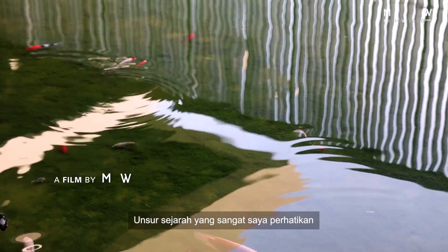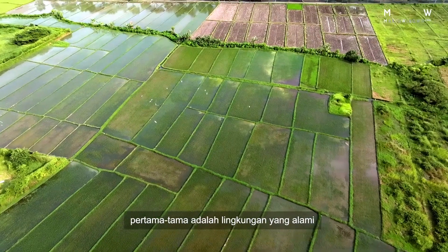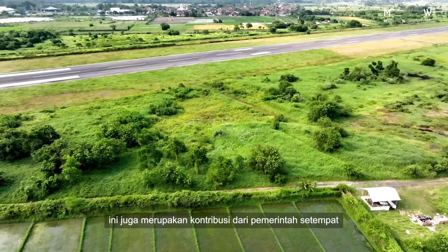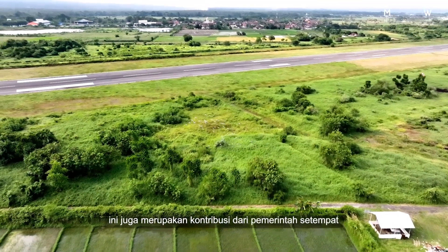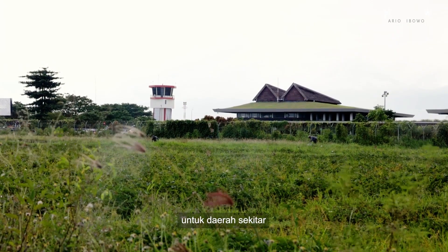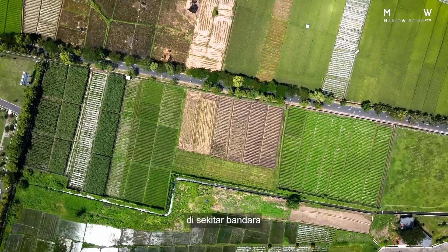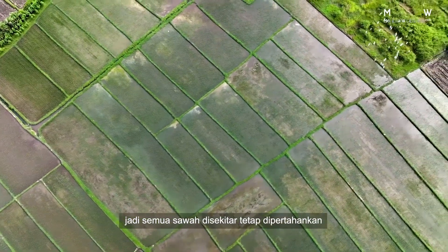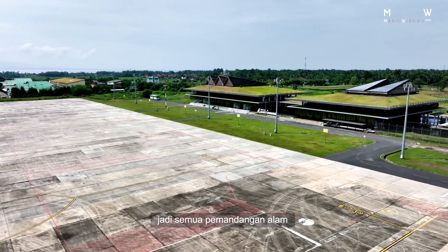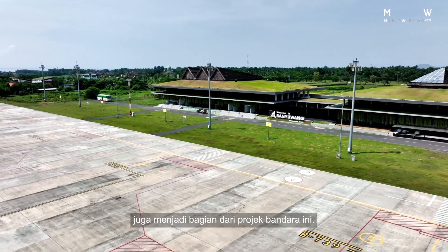The historical elements I really paid attention to — first of all, it's the natural environment that has historically been here around the airport. This is also a contribution from the regional government before this project started. They created regulations about the surrounding area: no new buildings are allowed to be built around the airport. So all the paddy fields are preserved, all the gardens are preserved, the villages are preserved, and that natural landscape that has historically been part of Banyuwangi becomes also a part of this airport project.